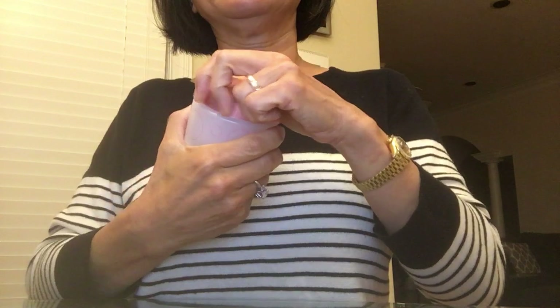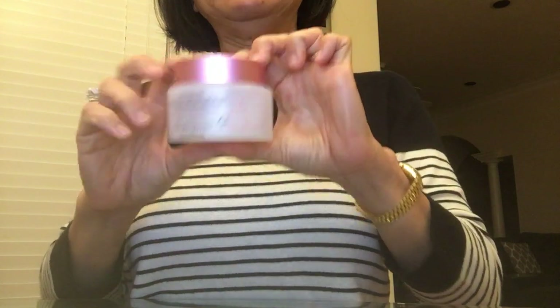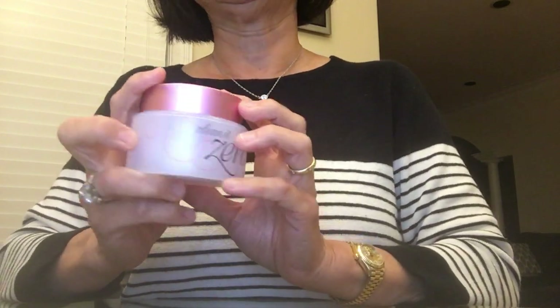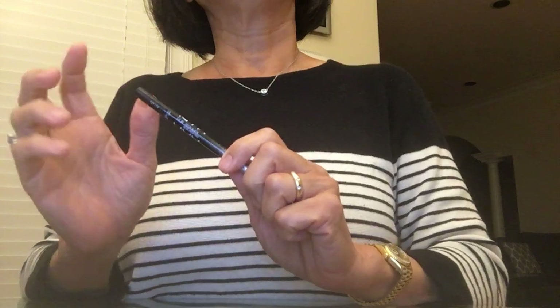I rub it around my eyes and face, wipe with a makeup wipe, and it's just gunk coming out. Even if I've used other products beforehand, this still pulls out more. Fantastic product — my daughter told me about it, now I'm hooked. I got it on Amazon for about $17 or $18. Great price point, but beyond price, it just really works.